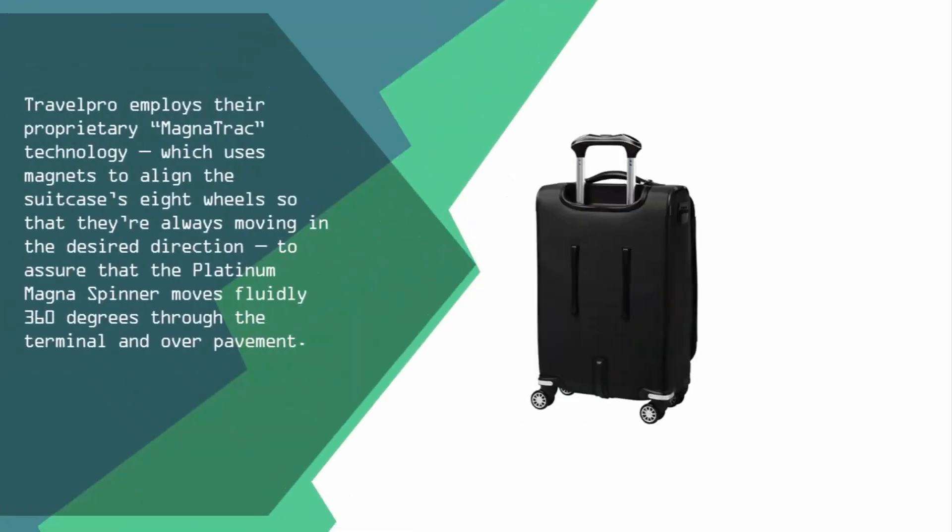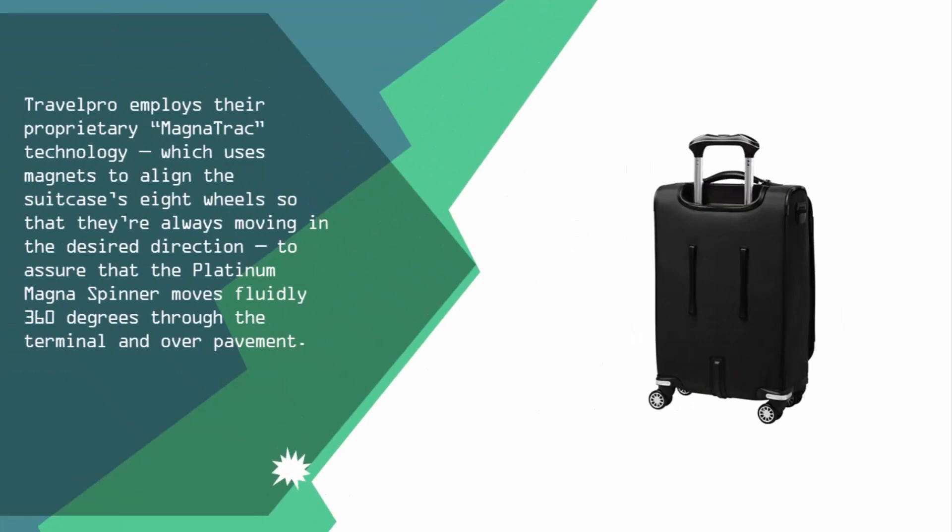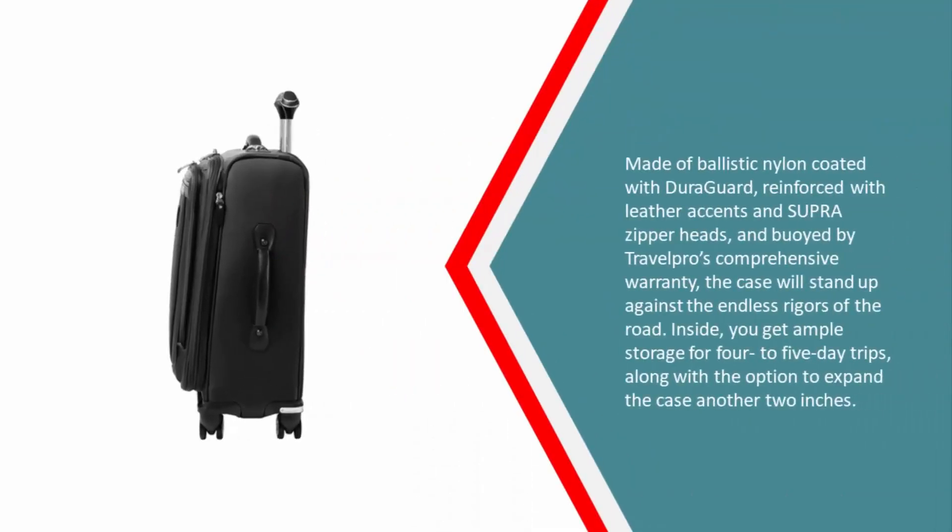Coming in at number one, Travelpro employs their proprietary MagnaTrack technology, which uses magnets to align the suitcase's eight wheels so that they're always moving in the desired direction, assuring that the Platinum MagnaTrack Spinner moves fluidly 360 degrees through the terminal and over pavement.